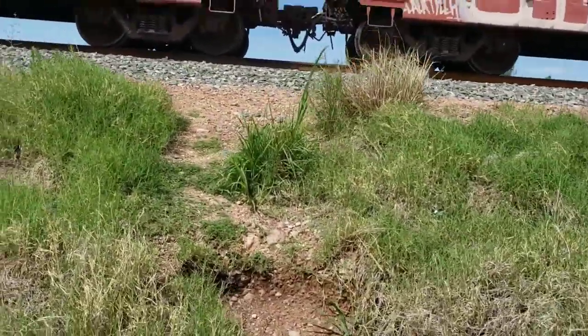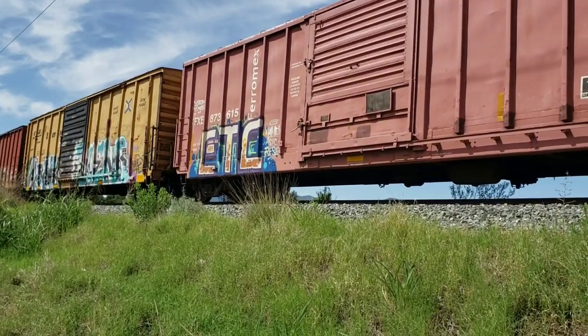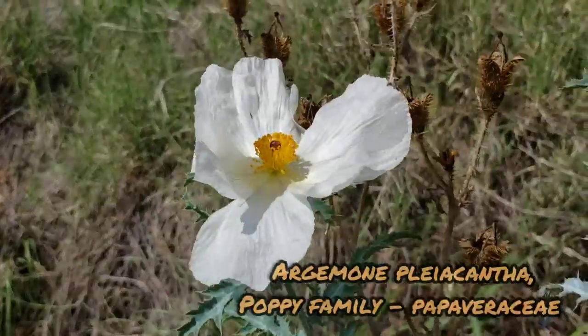The train yards here are kind of weird — they just kind of look like little short lines, but it ends up being one of the main routes north. Anyway, here's that Argemone species, prickly poppy.